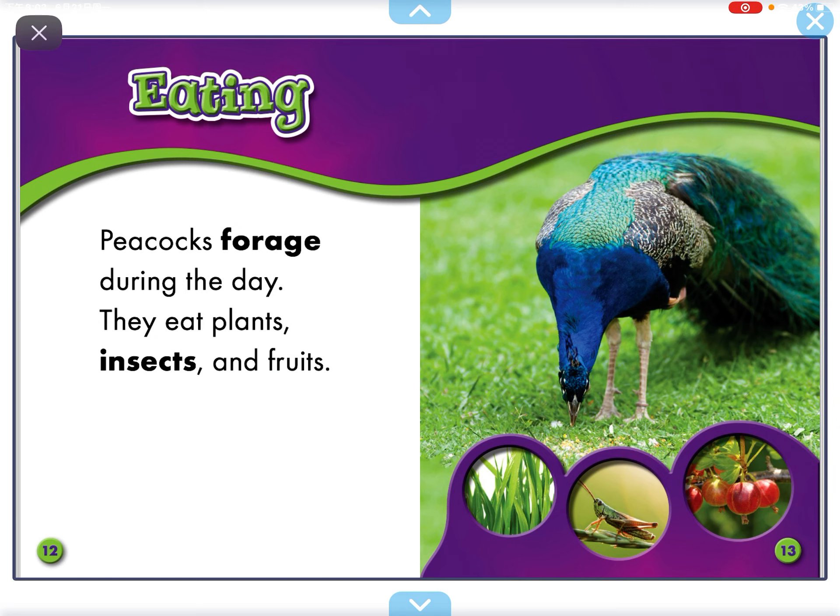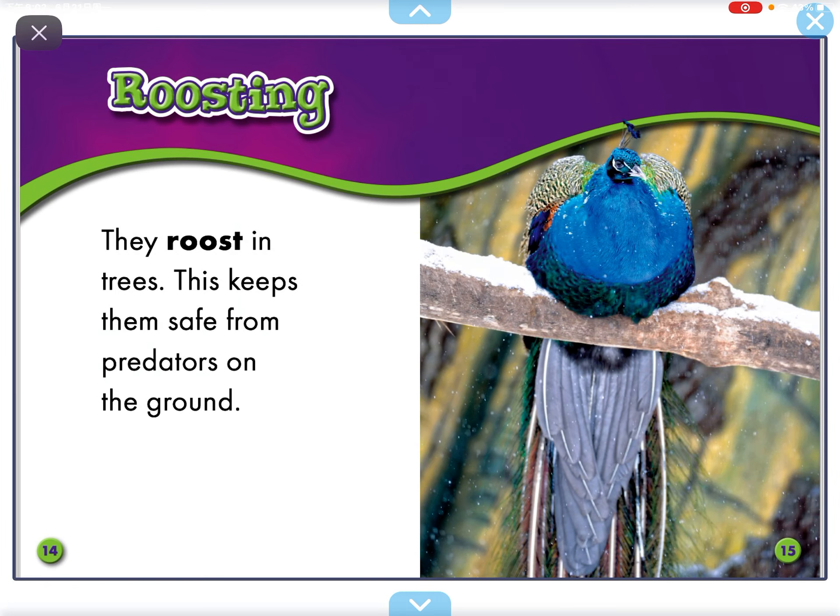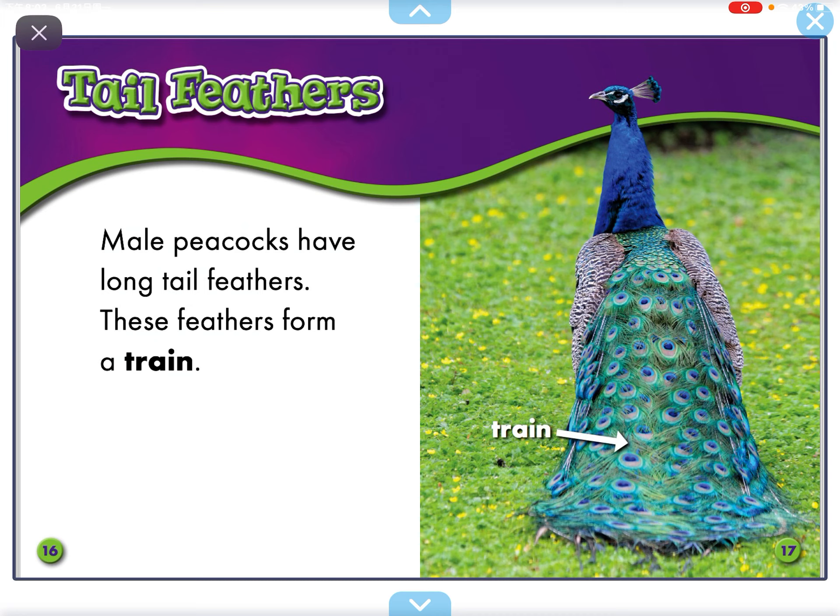Peacocks feed during the day. They eat plants, insects, and fruits. They roost in trees. This keeps them safe from predators on the ground.